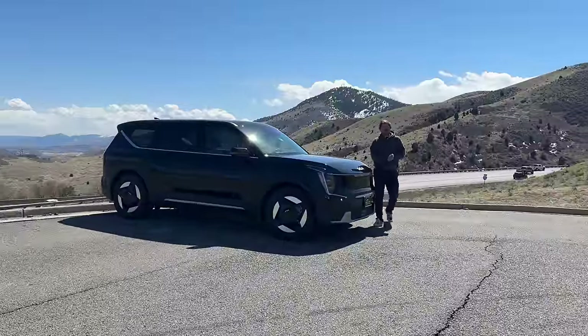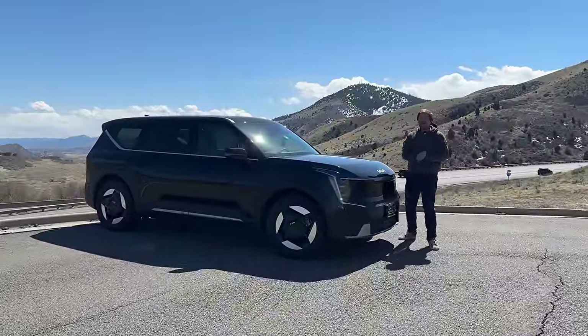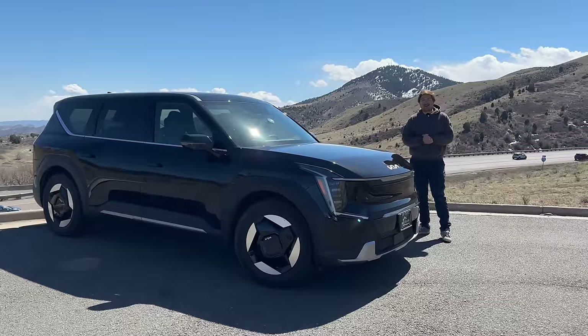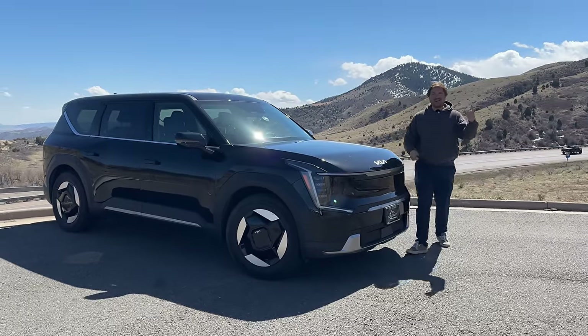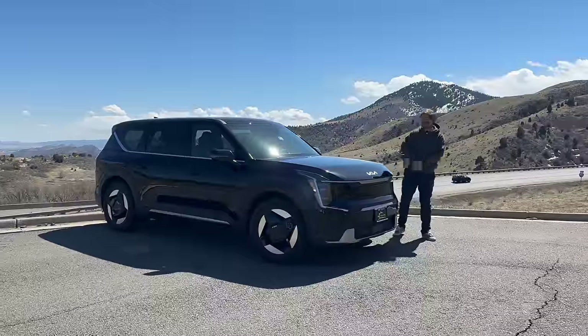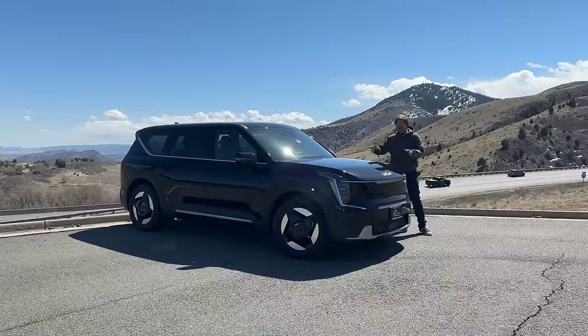Hello and welcome to another Out of Spec Reviews video, and welcome to the start of the hill climb of I-70 here in Colorado. That can only mean one thing — it's time for a hogback driver assistance test, this time on our Kia EV9.